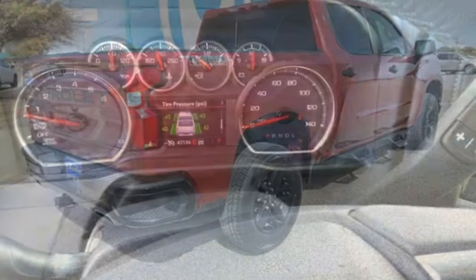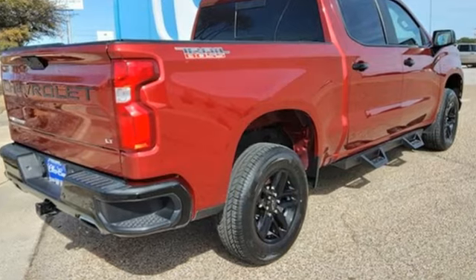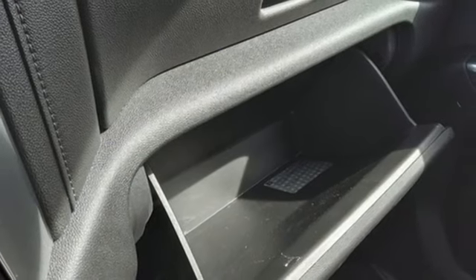You'll look forward to every drive with features like these: V8 engine, four-wheel drive, engine auto stop-start feature, trailer hitch receiver, streaming audio, and Wi-Fi hotspot.